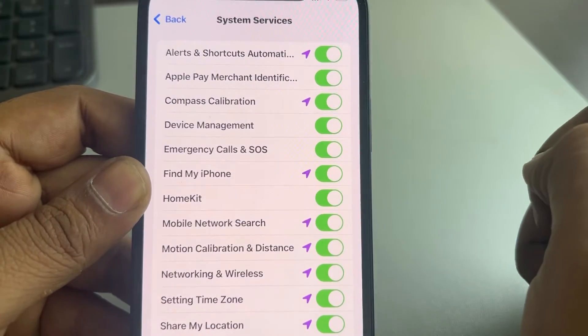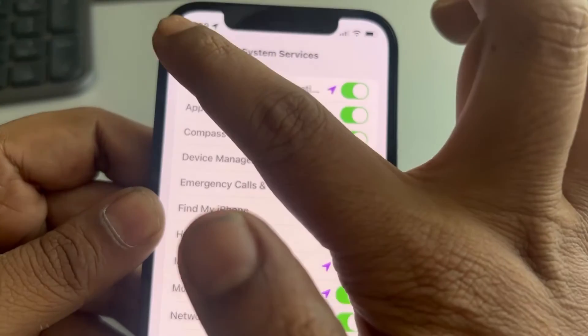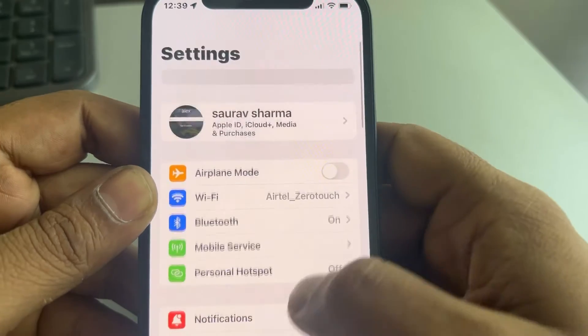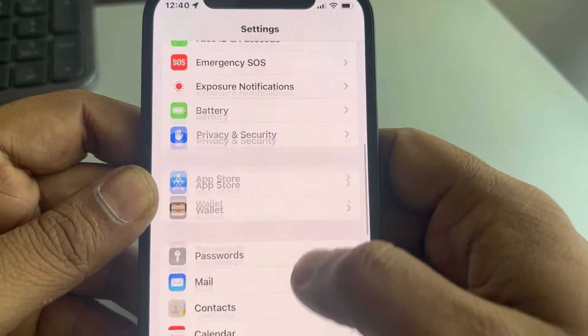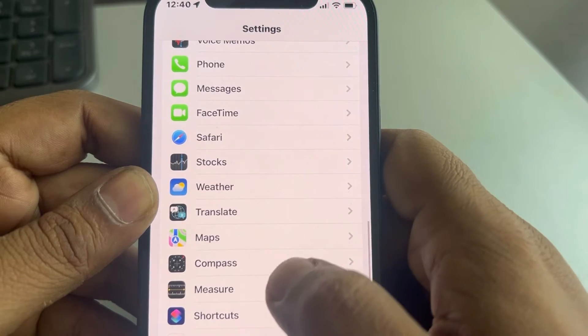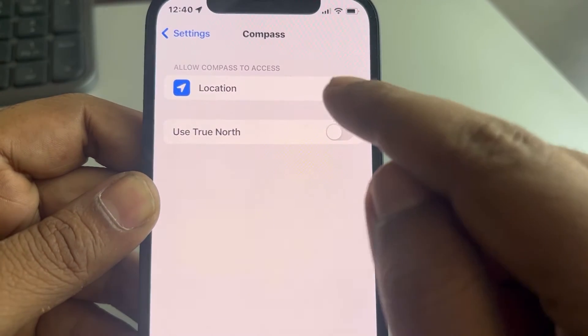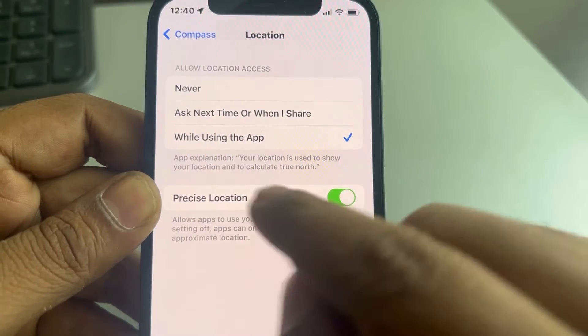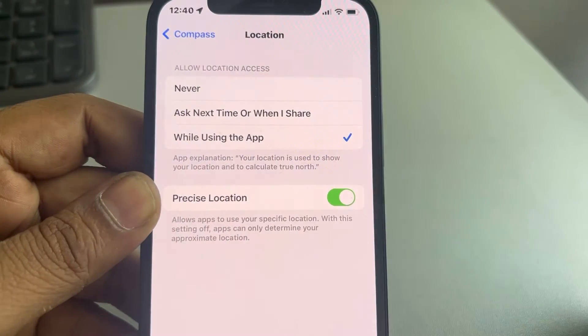Also go back to the Settings home page, scroll down and find the Compass app, tap on it, tap on Location, and make sure "While Using the App" is selected.